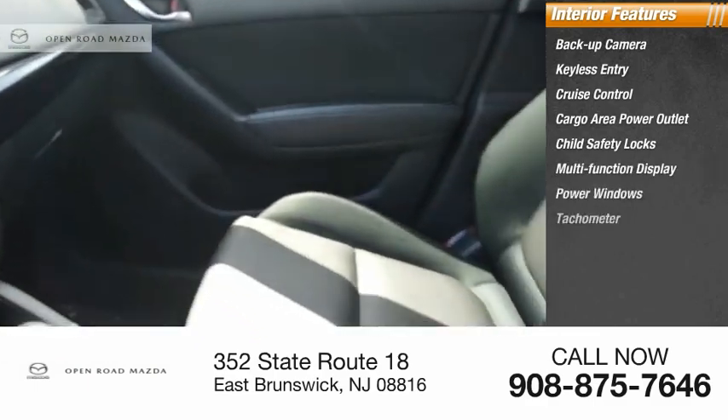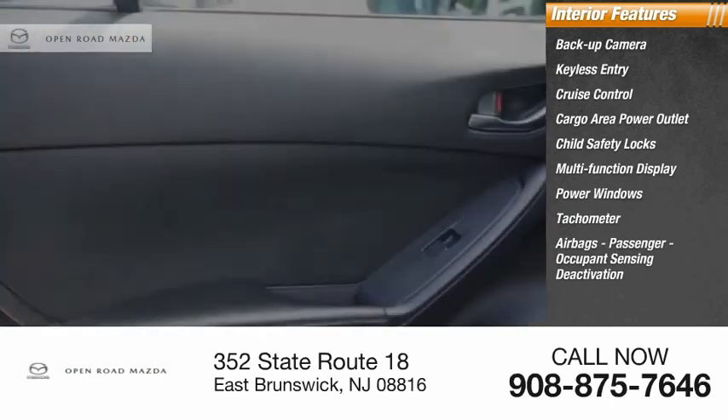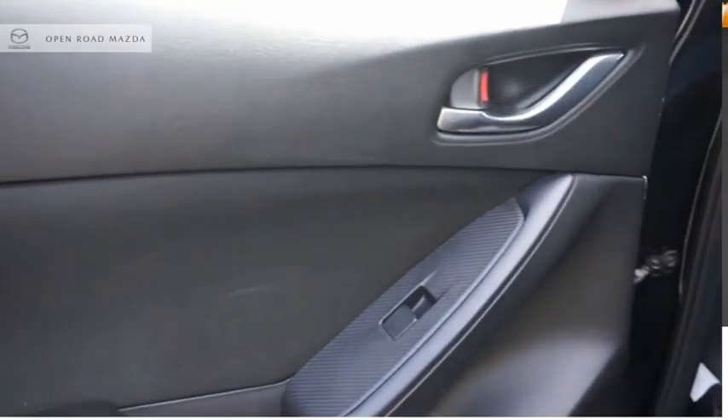Power windows, tachometer, airbags, passenger occupant sensing deactivation, and power steering. Come take a test drive today.